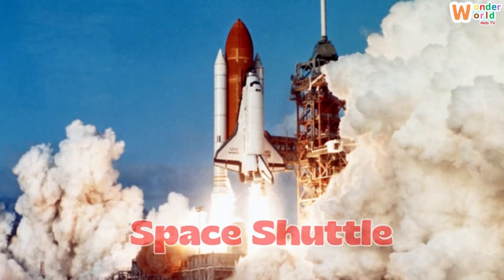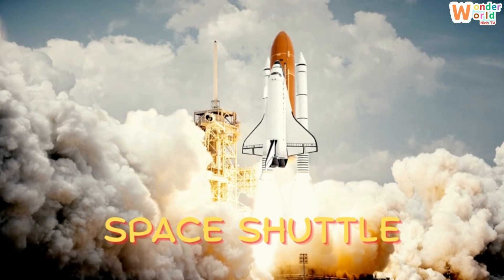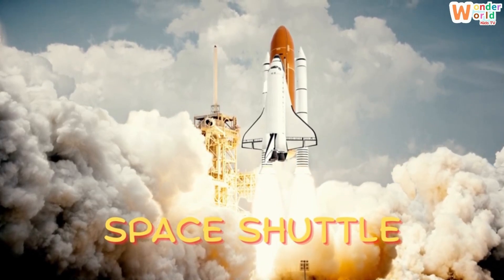Space shuttle. Blast off! A space shuttle goes beyond the sky carrying astronauts into space.